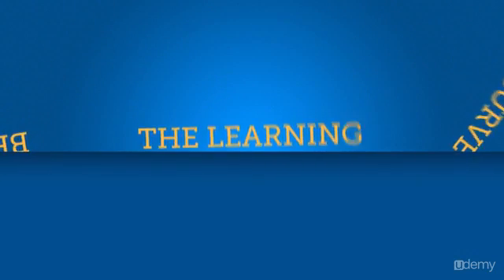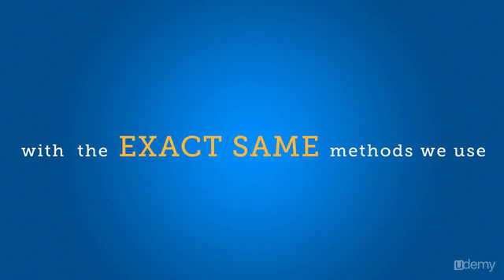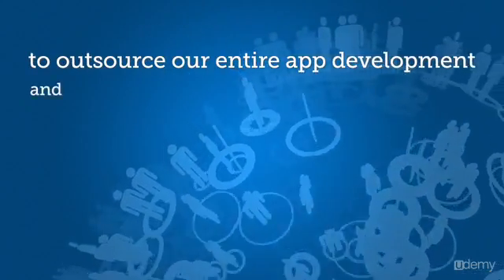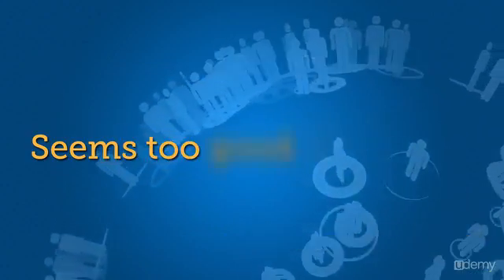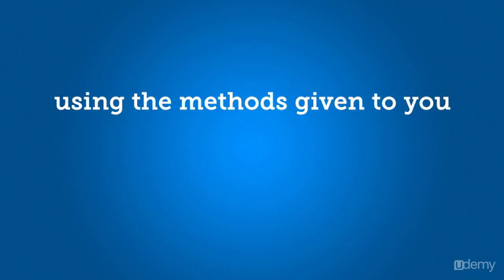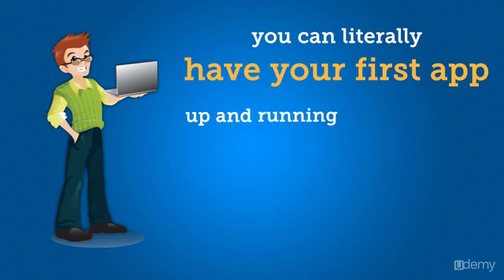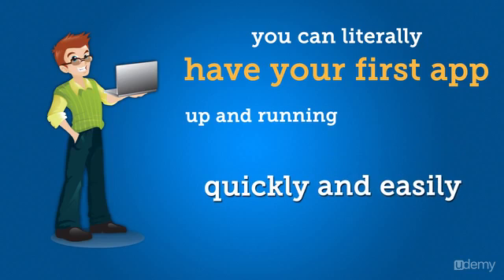Beat the learning curve. App Making Magic will equip you with the exact same methods we use to outsource our entire app development and beat the learning curve. Seems too good to be true, but it's not. Using the methods given to you in the App Making Magic course, you can literally have your first app up and running quickly and easily.